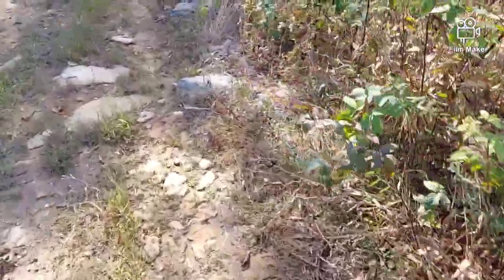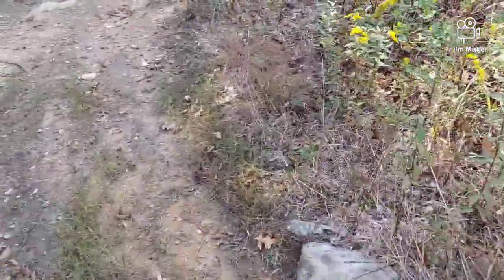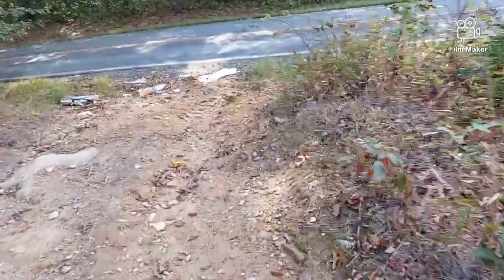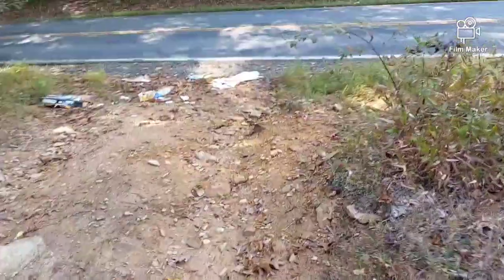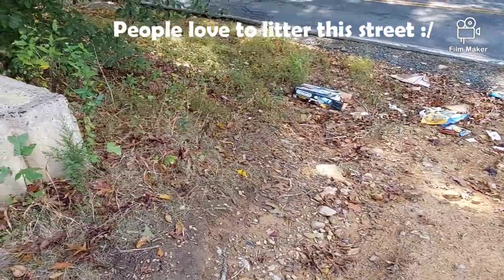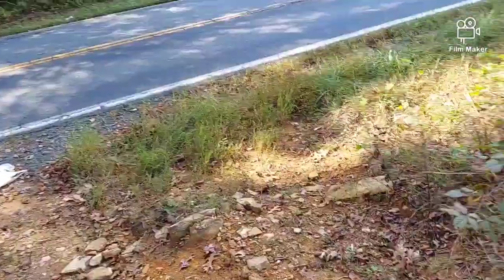I'm going to walk down here by the creek and check some of the rocks down there. If there's something under there you'll see it; if not, that'll probably be the end of the video. As always, thank you for watching — but stay tuned, who knows, there might be something else!